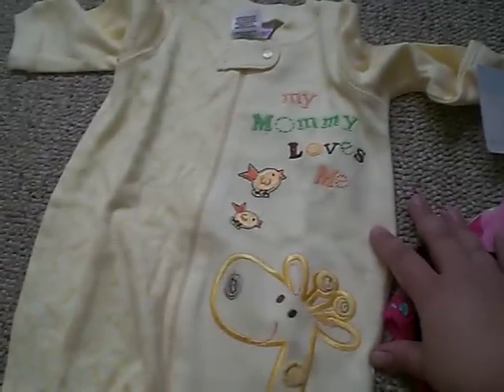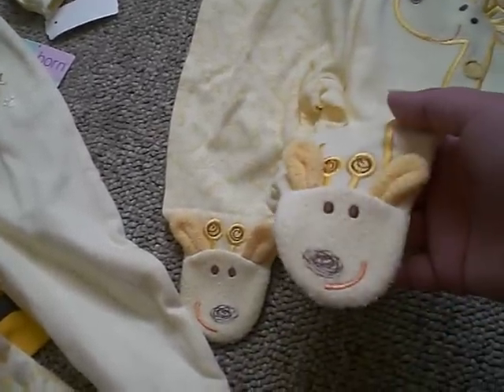And this one says 'Mommy Loves Me' — another giraffe, because giraffes are my favorite animals. Look at that, it's pretty! Six to nine months as well.